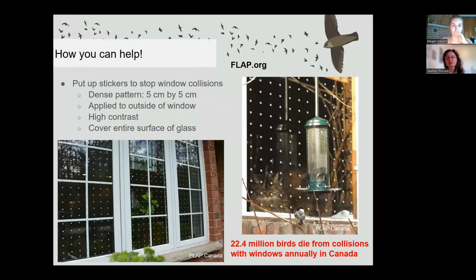Another easy way to help birds is to put stickers on your windows to prevent collisions. A 2013 report found that an average of 22.4 million birds die annually in Canada from window collisions. During the day, birds fly into windows if they can see a reflection of trees or vegetation, or a plant inside. Nocturnal birds will fly into windows at night if there's light shining through, because they use moonlight to navigate and get confused by window light. Stickers break up the reflection and make the glass look like a barrier. To be effective, stickers need to be in a dense 5 cm by 5 cm pattern, applied to the outside of the window, with high contrast against the glass, and covering the entire window. Visit flap.org for more information.